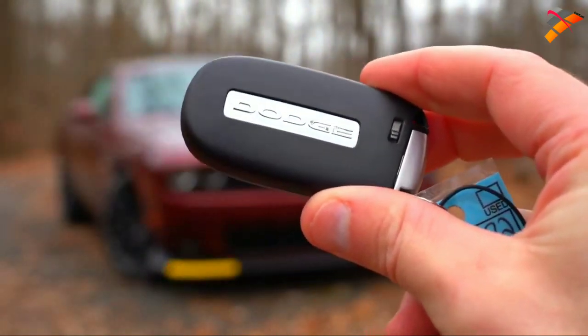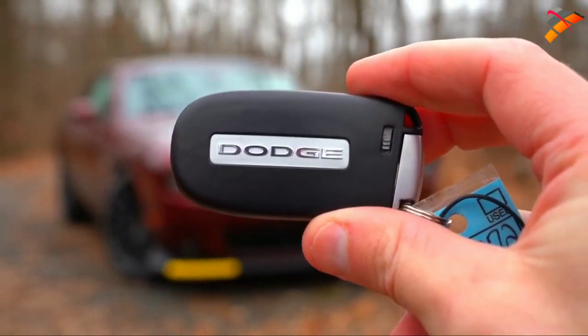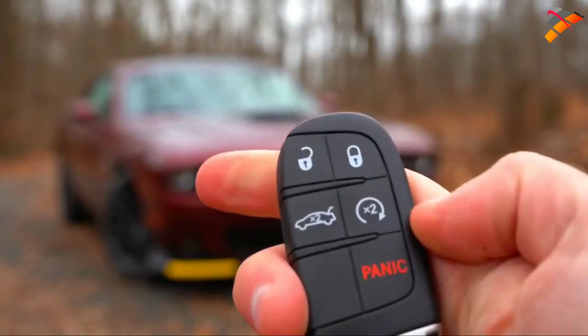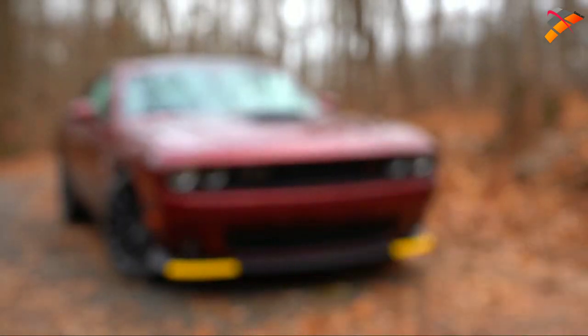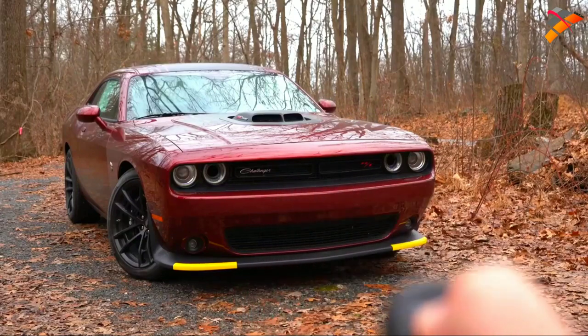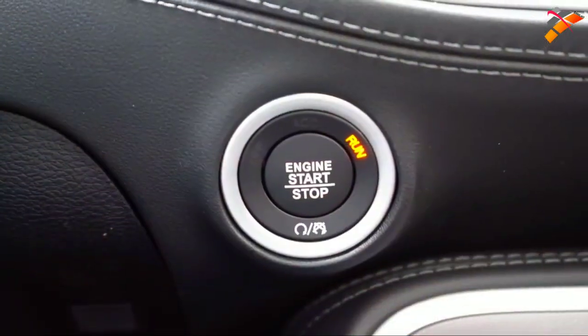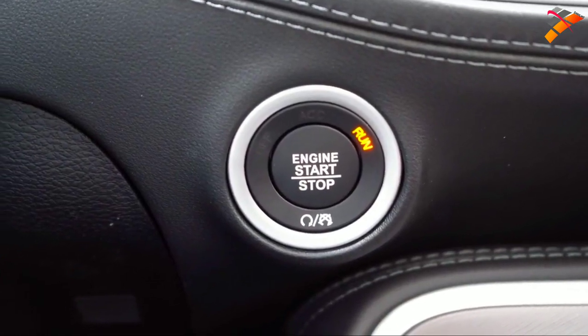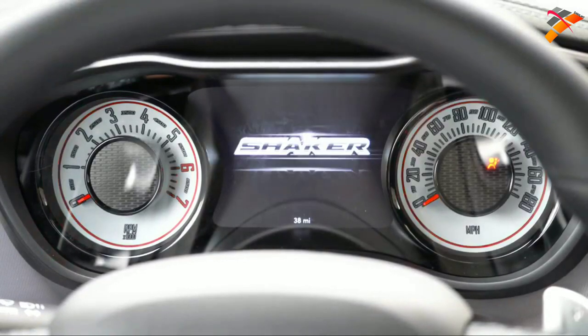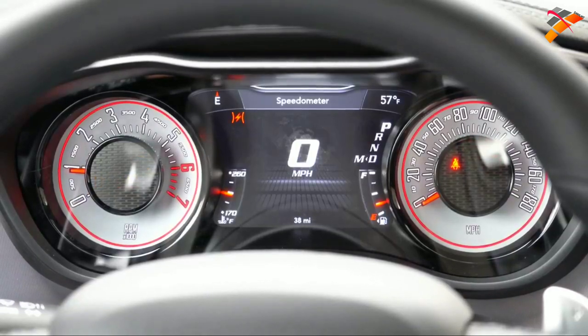Here's the key fob: Dodge logo on one side, and on the other side lock, unlock, the rear hatch button, and a remote start button — great for warming up on cold Pennsylvania days. To start the car, just put your foot on the brake and press the engine start button by the driver's right knee. Once started, thanks to the Shaker Package, the gauges have a white-face finish — tachometer on the left, speedometer on the right, with a large digital display front and center.